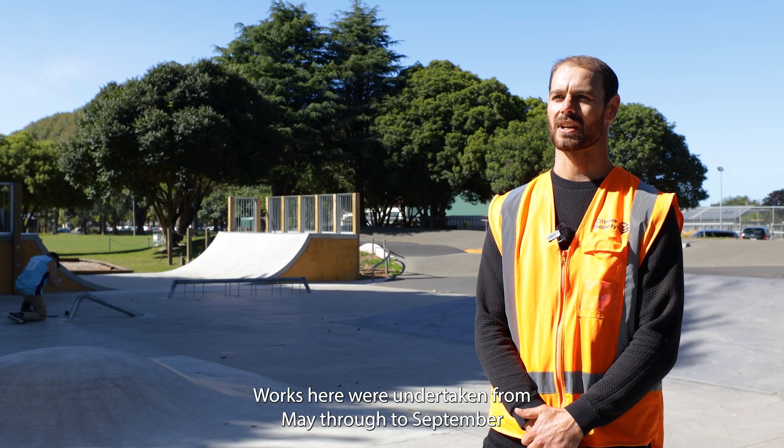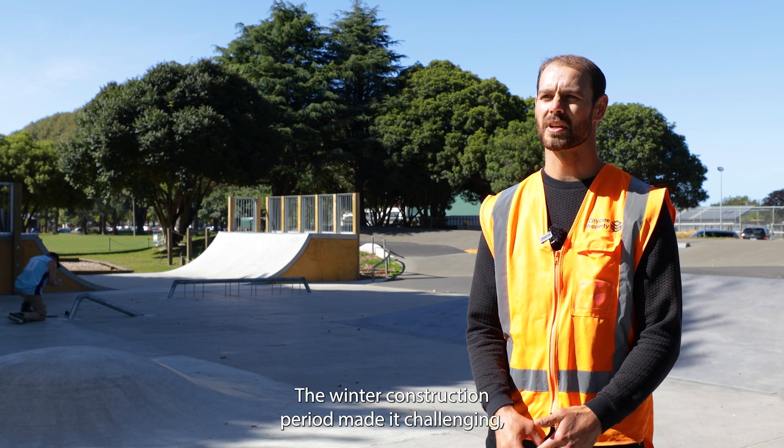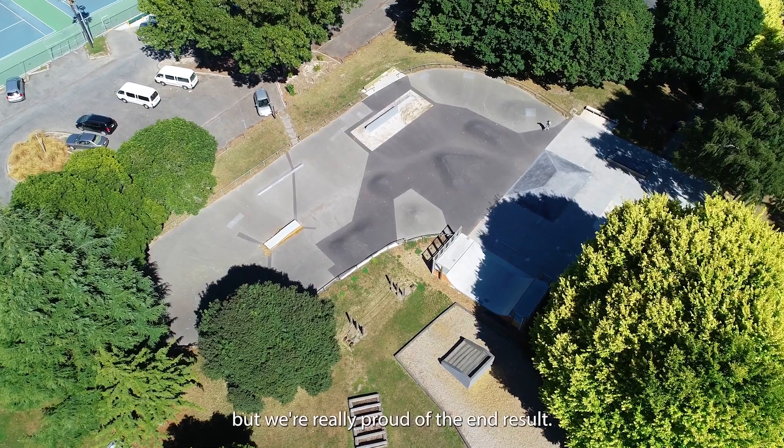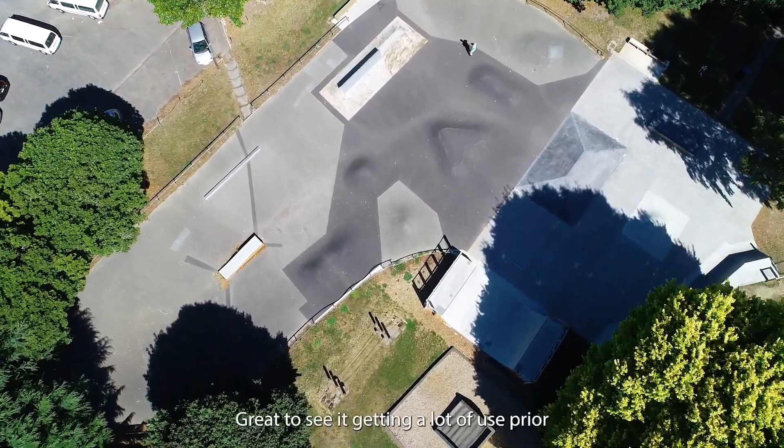Works here were undertaken from May through to September. The winter construction period made it challenging but we're really proud of the end result. Great to see it getting a lot of use.